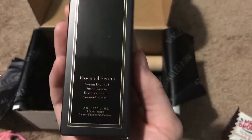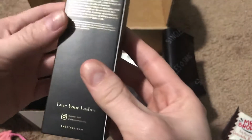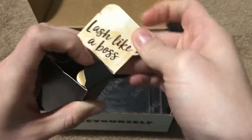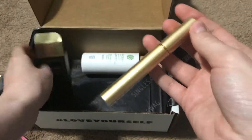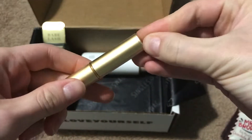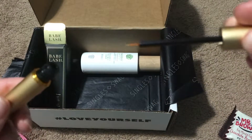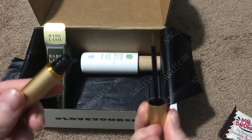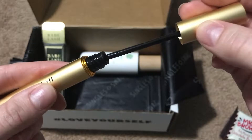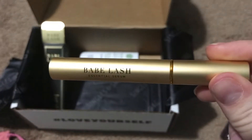Then we have Babe Lash essential serum — it's a three-month supply lash serum. I got it opened up and this is what it looks like on the inside — it's a very thin brush and you just place it on your lash line. It's supposed to make your lashes look healthier, so we'll have to try that out.